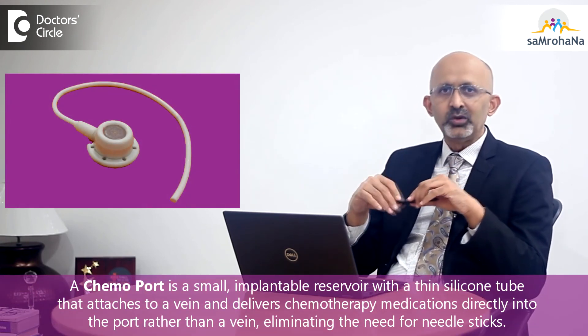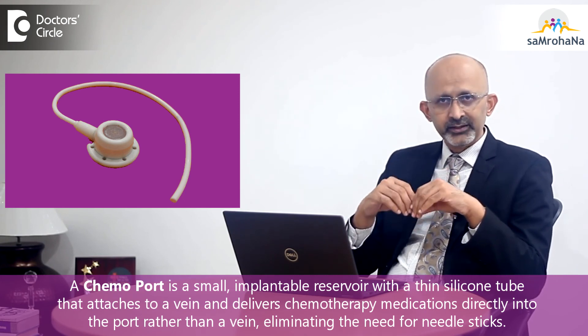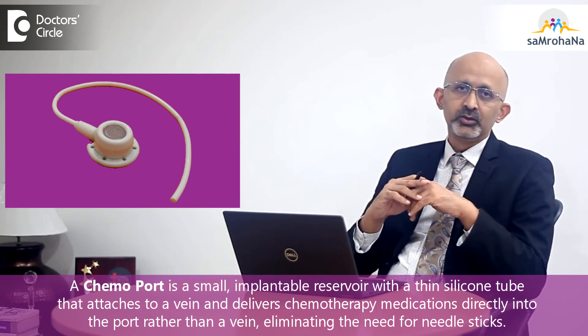Overall, the acute pain of chemotherapy can be very well avoided using chemo ports, and it is a very effective method which many patients who go for chemotherapy opt for today. Thank you.